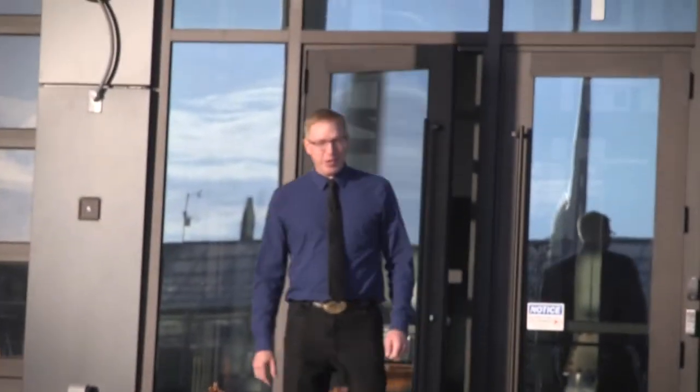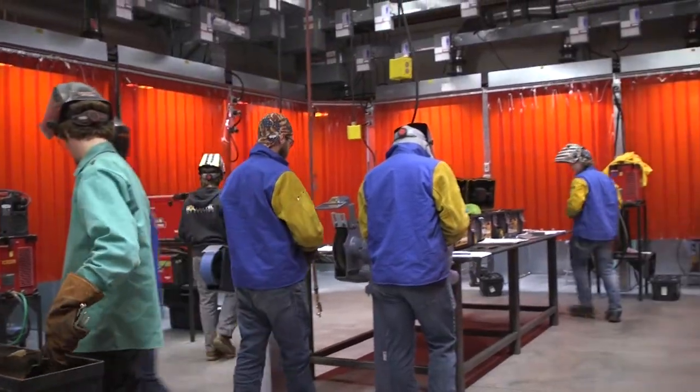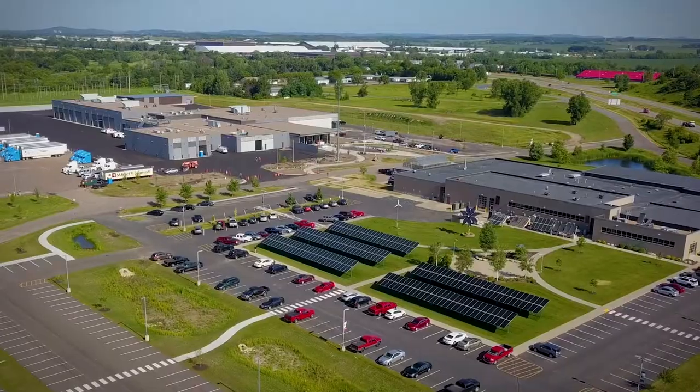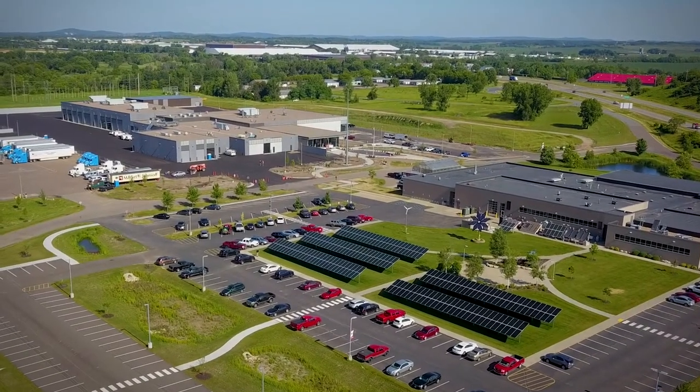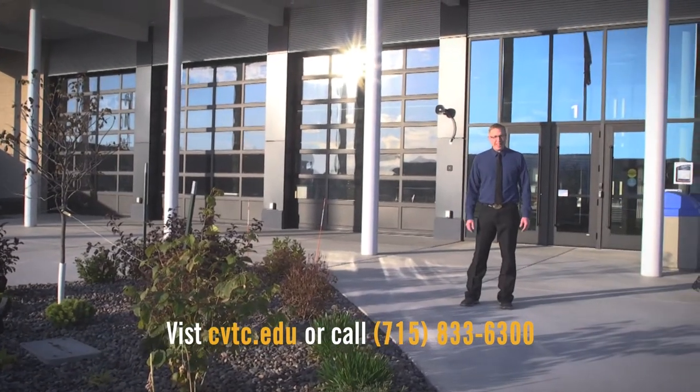Thank you for visiting the Transportation Education Center. I hope you found some programs and activities that you would really find interesting and exciting. We have a campus climate here that's really collaborative between the Energy Center and the Transportation Center. If you'd like to learn more about our campus or our programs, check out our website at cvtc.edu. Thank you.